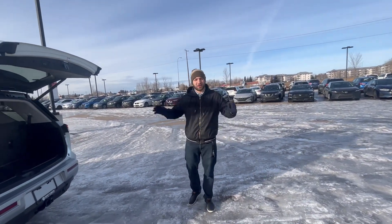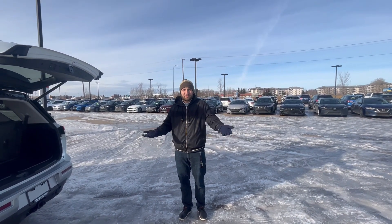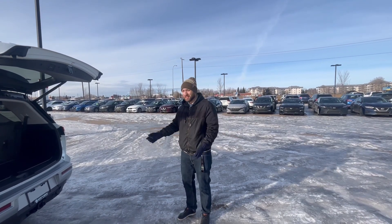It has intelligent drivetrain and so many different drive modes — whatever it needs to do, it does it for you. Let me know what you think of this — you gotta come down and check it out in person. I'll tell you more about it and take it for a test drive.